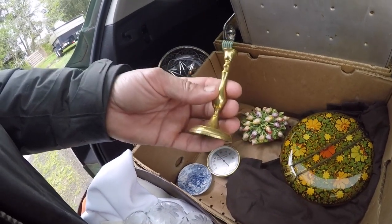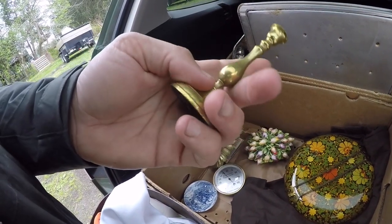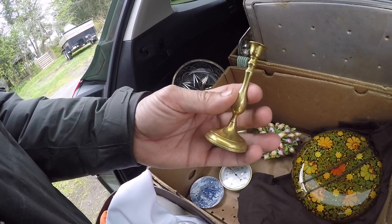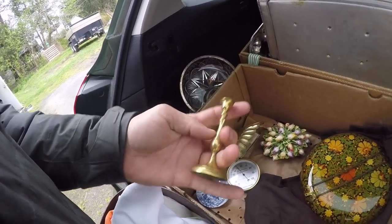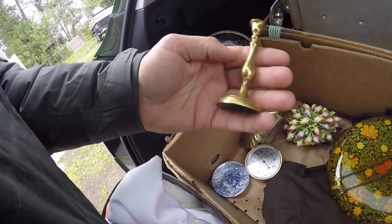I didn't think much of this — I was thinking it was a dollhouse piece of furniture, but it's actually very, very old. It's probably for a little desk candle. Definitely cool. Nice little miniature candlestick. It's got extra weight to it also — nice little bronze casting.